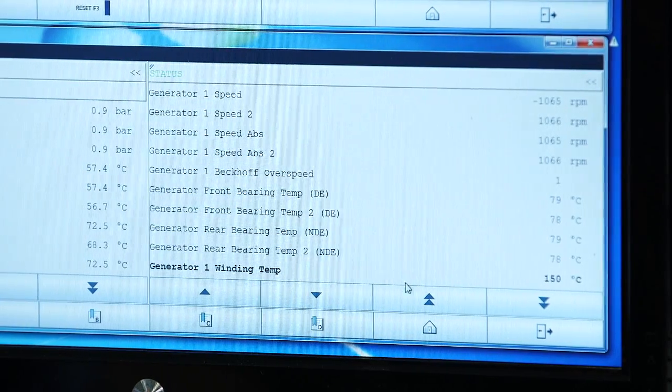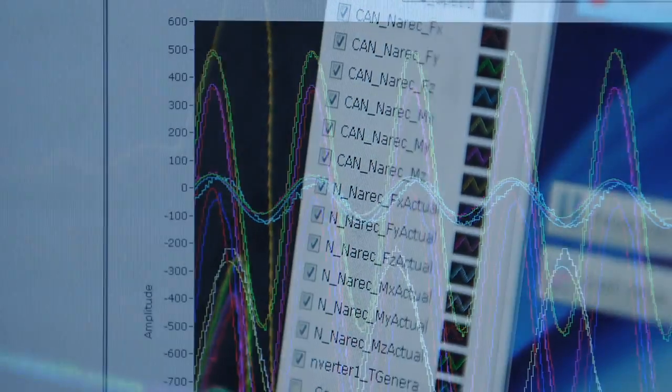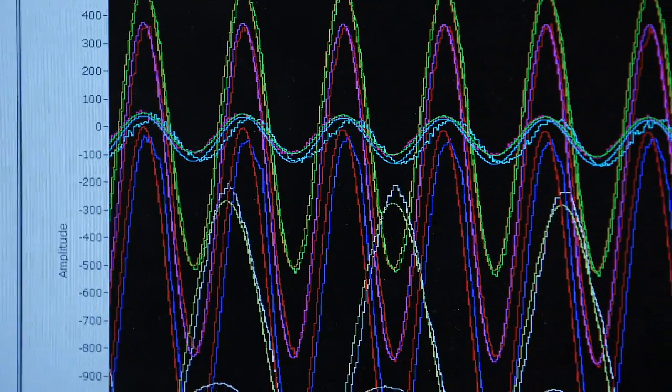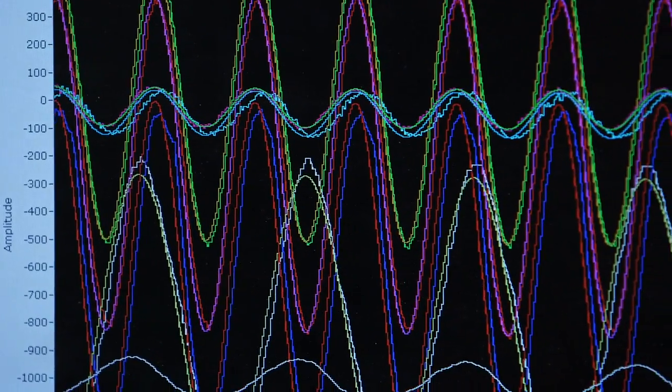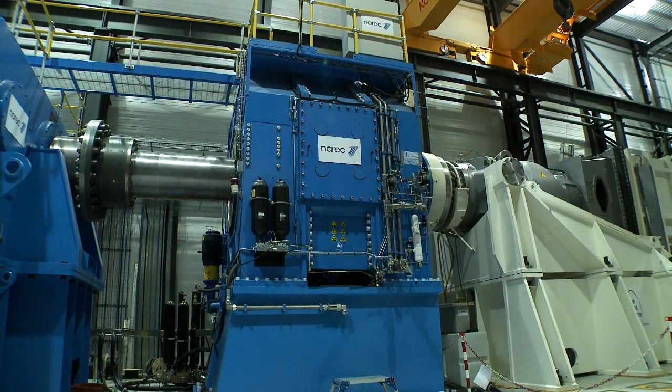So the powertrain thinks it's got a rotor attached to it. What we can see here as an example are the three forces and the three moments. We've written a load profile for the FAS, and that is the FAS doing what we've told it to do effectively. So this output that we can see here — that's what is being imparted on the powertrain at the moment.